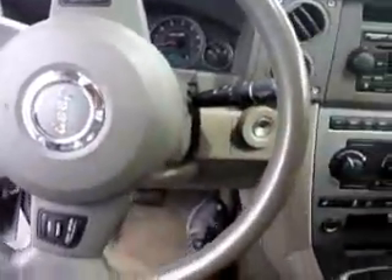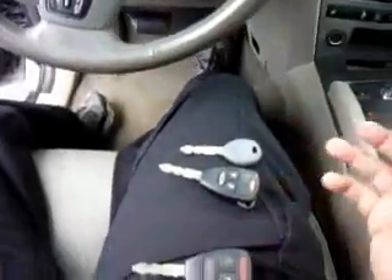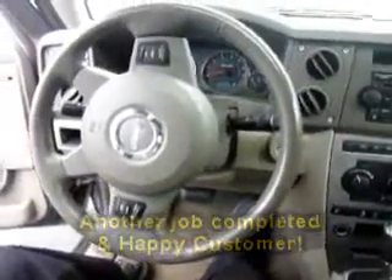Earlier in the video I showed you these keys were blank — they weren't programmed. Customer came to the office, I met him out here and I was able to program them. So if you need my help, give me a call or go to the website at www.acmlocksmithgroup.com. Thank you.